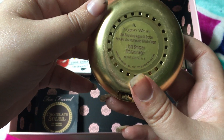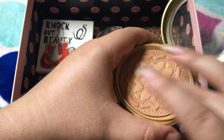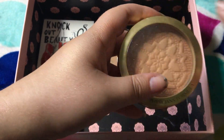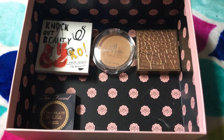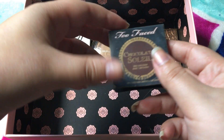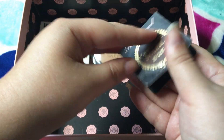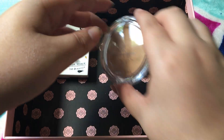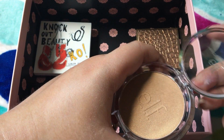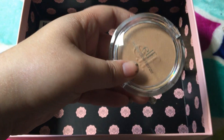This one is the Light Bronzer Argan Wear one. I don't know how I feel about this one. We'll go ahead and pass that one along too, because I don't think I'll ever reach for it. Next, I have the Too Faced Chocolate Soleil — just a little mini size, matte bronzer. I will hold on to this one, it's just a good option. This one I don't think I've ever used — Elf Healthy Glow Bronzer. Ew, no, definitely not — too golden, getting rid of that.